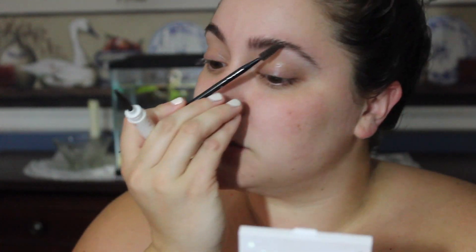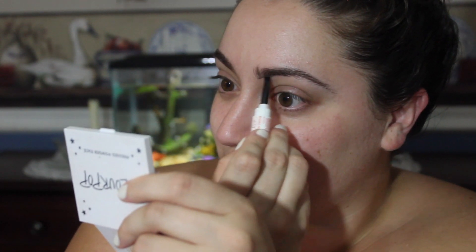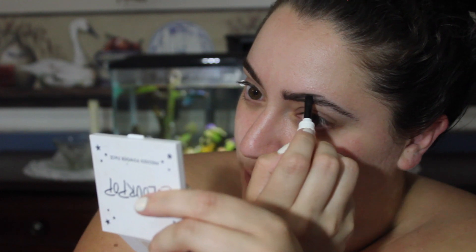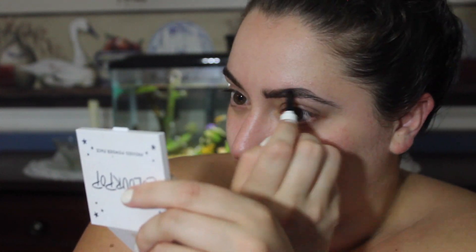I'm going to use this little ColorPop mirror and dip my brush in here. The thing I don't like about this is that normally when I use a pomade I like to wipe the excess off on the inside, but you can't do that obviously. And there's no spoolie. I'm just going to brush through my brows with my brow gel first. It's a pretty good color, but it says it's taupe — it looks more brown to me. I like it; I'm glad it's brown because my hair is very dark, but I wouldn't call it taupe.